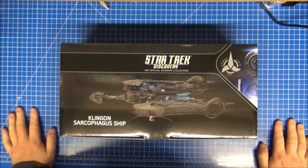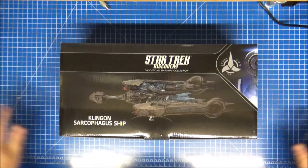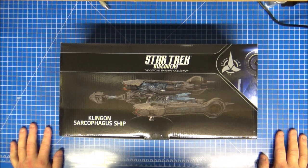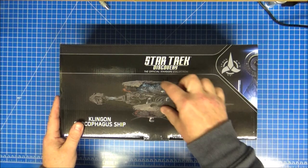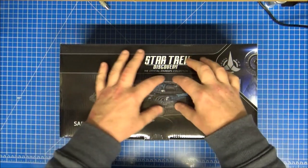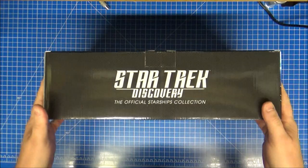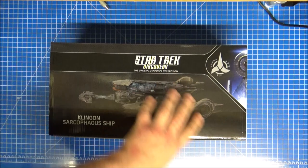Hi guys, Retro Trek Ralph here with another Star Trek Discovery Eagle Moss Official Starships Collection. This is the Klingon Sarcophagus ship — the Ship of the Dead from the Battle of the Binary Stars, where the dead body Klingons were. This is a ridiculous size.